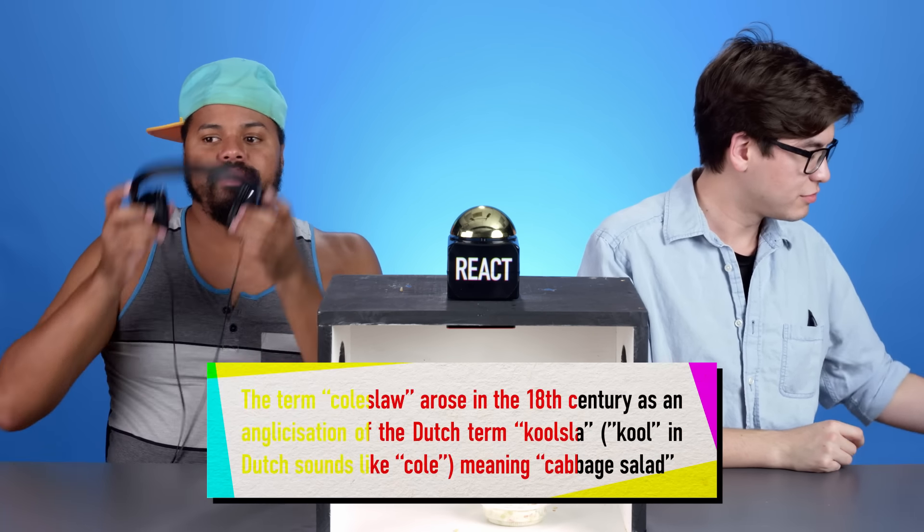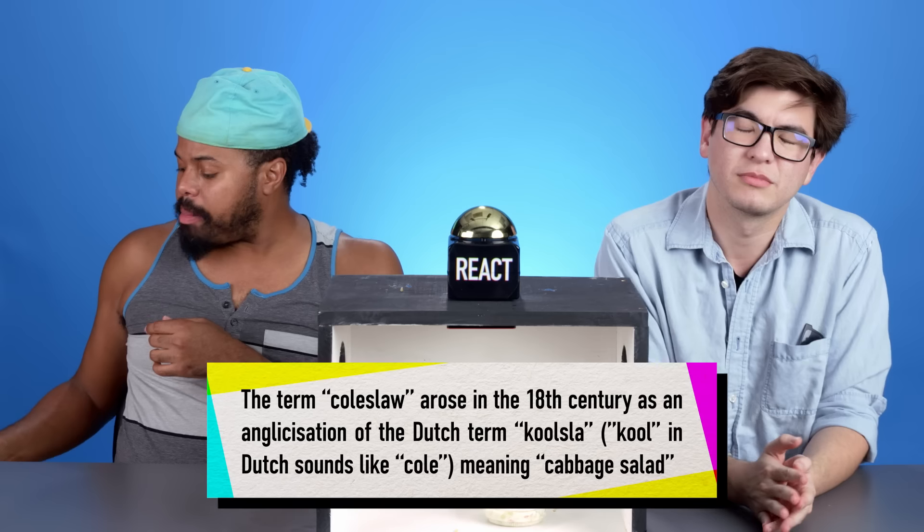Thank you, Kat. Perfect. Why is it called coleslaw? I don't know. I mean, I've never met Cole — where did that name come from? Neither have I.